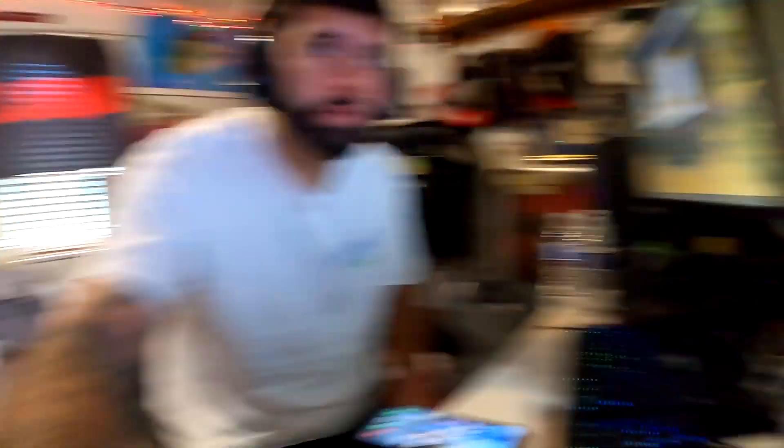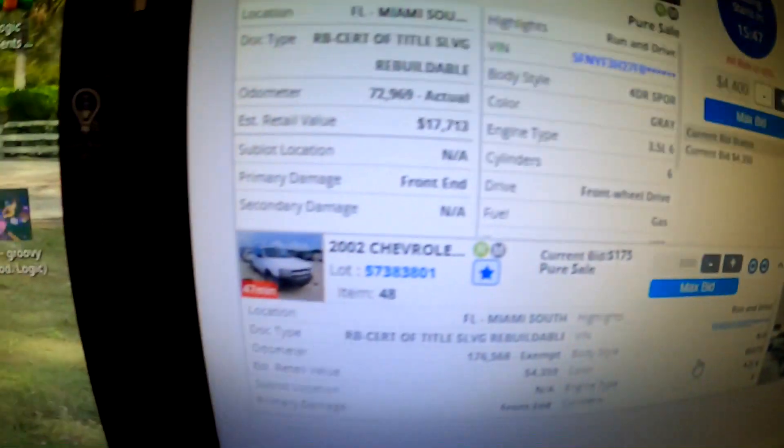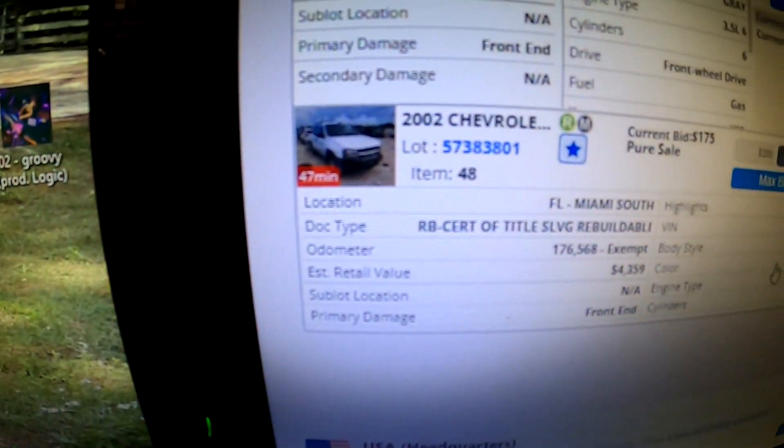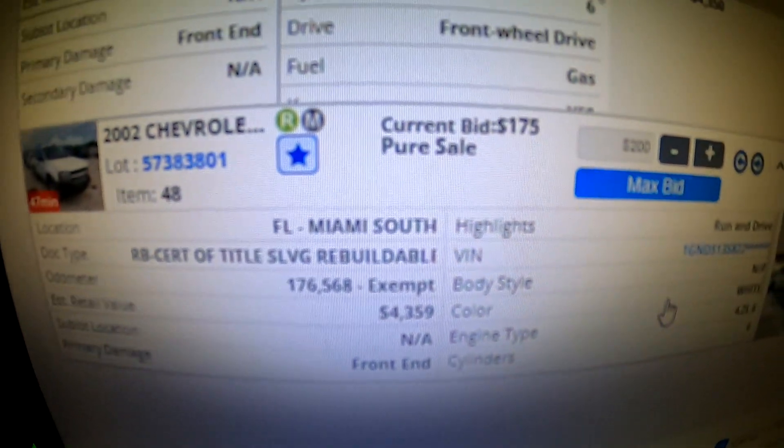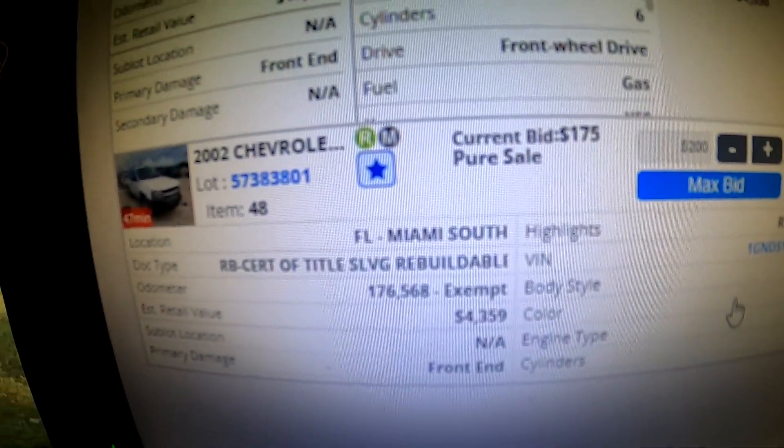Alrighty, good morning guys — it's the next morning, currently 9:40 AM and the auction starts at 10 AM. I'm just getting ready making sure everything's good. The auction starts in 15 minutes and we've got about 47 minutes until our truck pops up. One thing that does suck is that the bid is currently at $175, so hopefully that doesn't get run up too much.